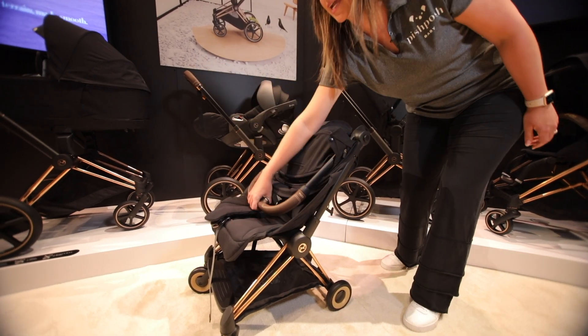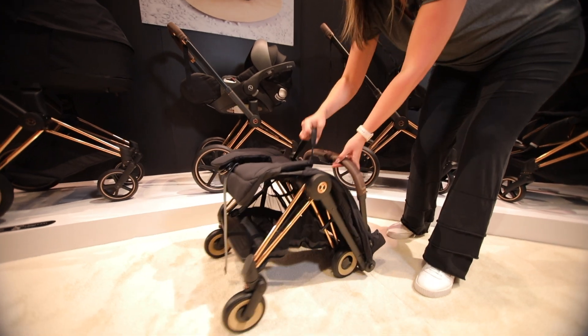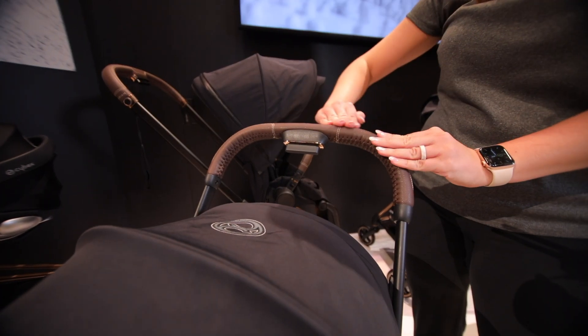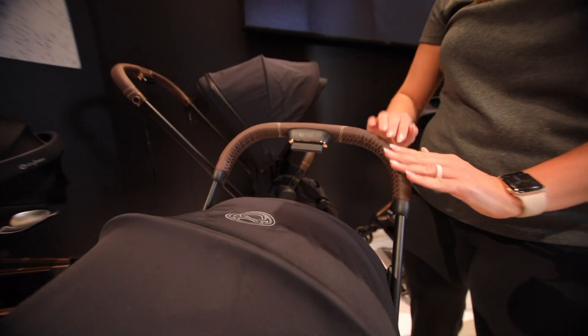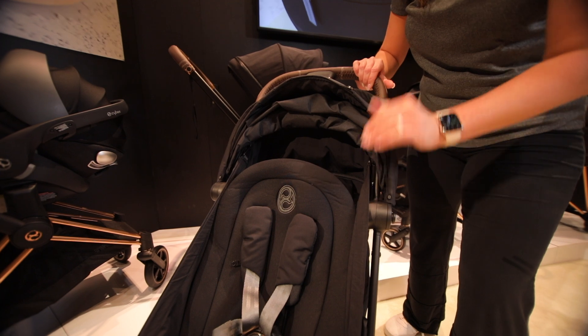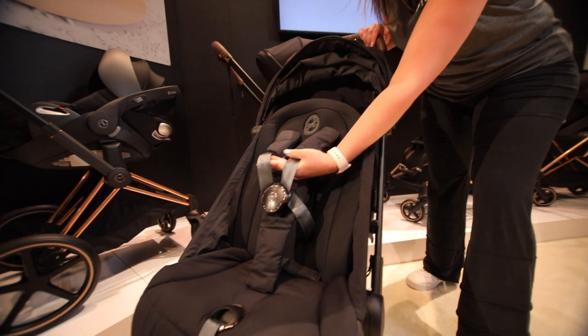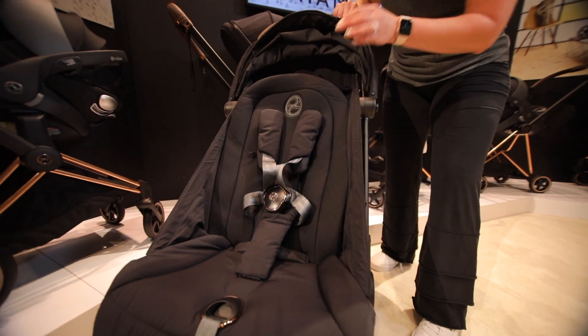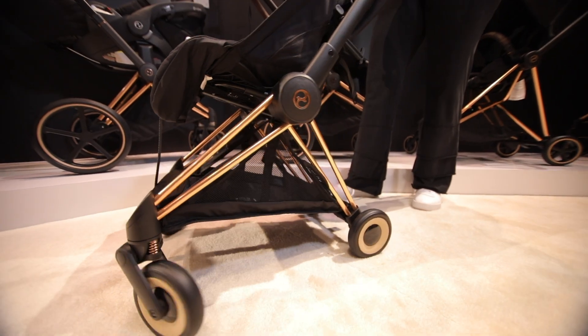The Koya also has a great fold with an integrated carry handle. I just wanted to give you a closer look at the vegan leather handlebar and beautiful extendable canopy. We're loving the gorgeous rose gold accented harness with one-pull adjustment, and of course the stunning rose gold frame.